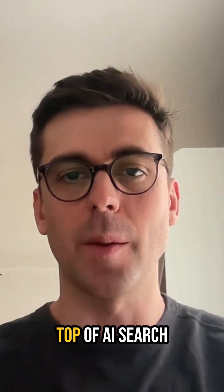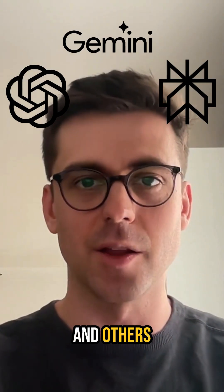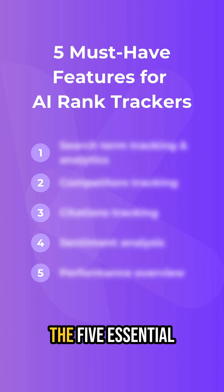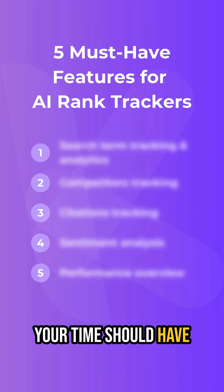Hey there! If you're looking to appear at the top of AI search results like ChatGPT, Gemini, Perplexity and others, you need the right tools to track your brand mentions. Let's break down the 5 essential features that any AI rank tracker worth your time should have.